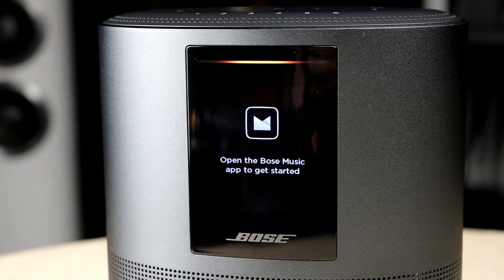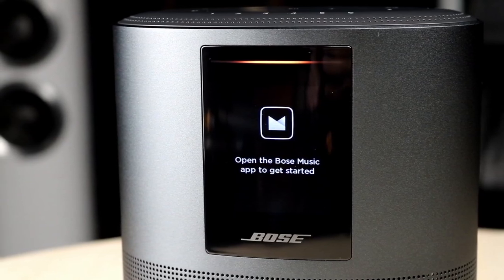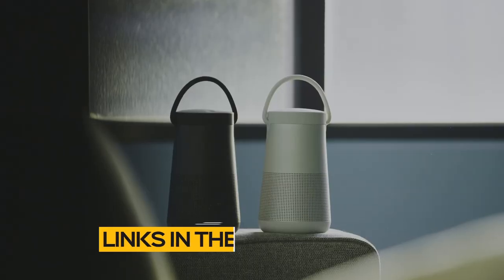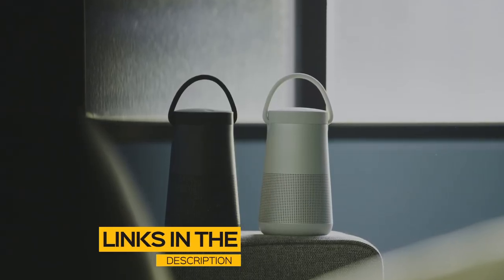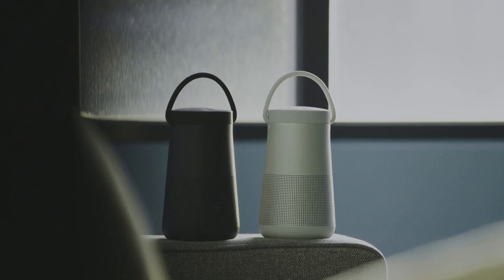So whether you're looking for the best Bose speaker for home use or the best overall Bose speaker, stay tuned — we'll have the perfect option for you. All the links to find the best prices on all the products mentioned in this video will be in the description below. The products are in no exact order, so be sure to stay tuned till the end so you don't miss anything.